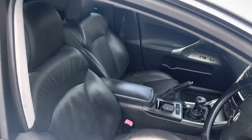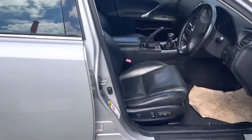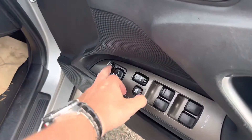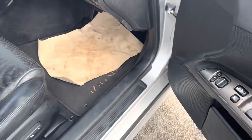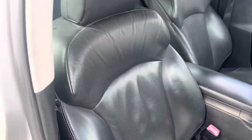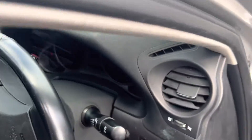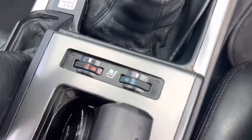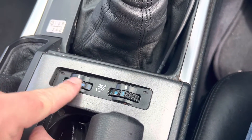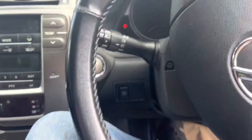Taking a look inside, we've got electric windows all the way around and electric folding wing mirrors too. Electric adjustable seats with a full leather interior. Heated seats and cooled as well — it blows cool air out the back of the seats, which is lovely.